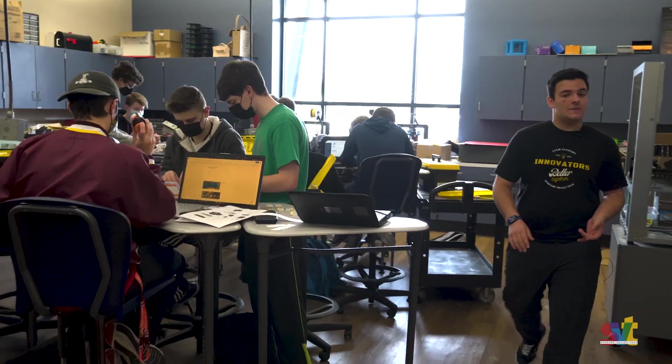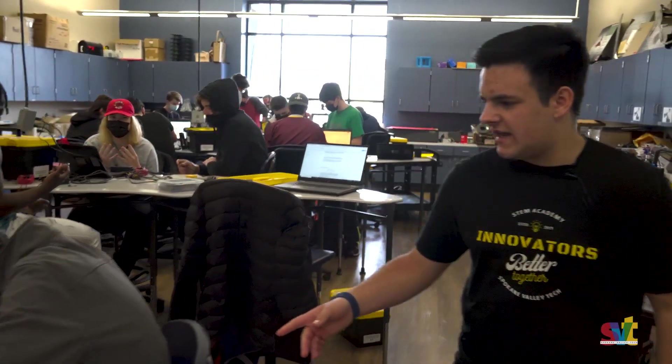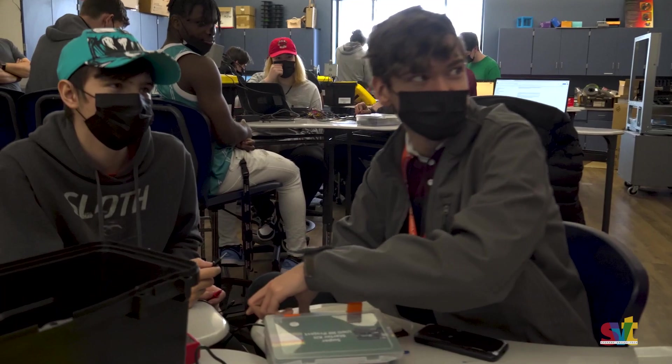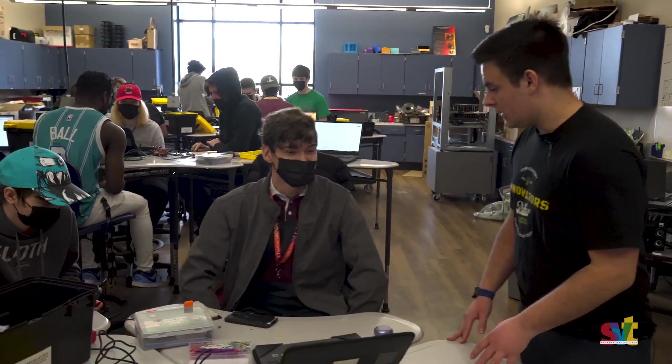This is our engineering classroom. In here people are going to be CAD modeling, 3D printing, laser cutting. And what are you guys working on today? DC electric — making circuits, like circuit boards. That's cool, awesome.